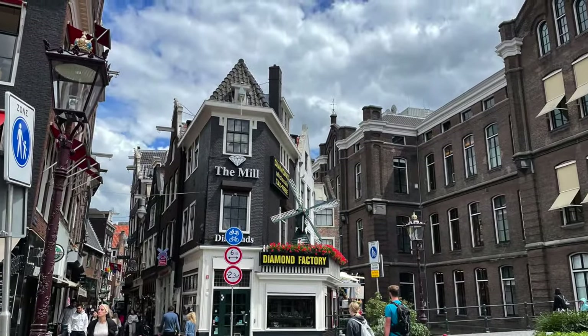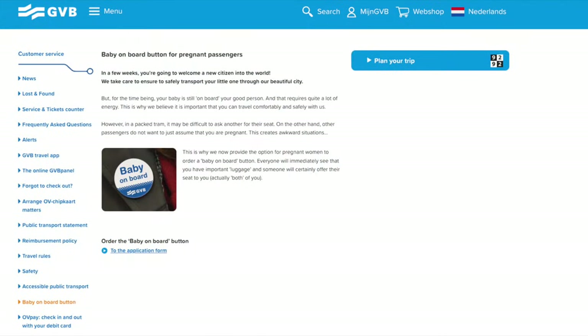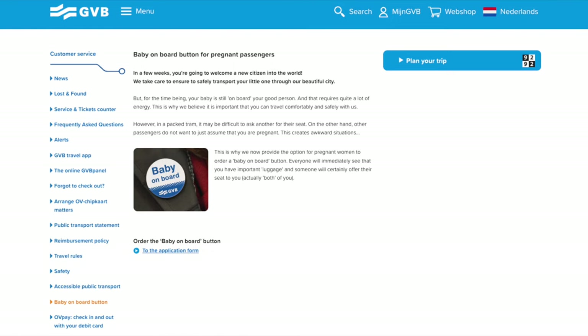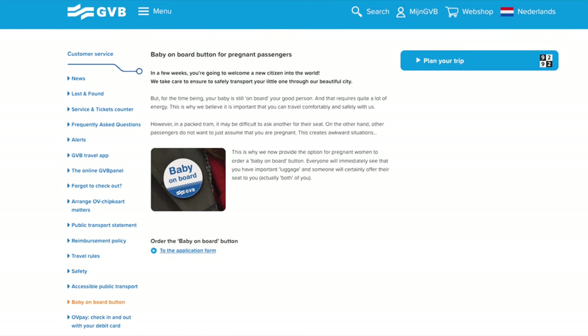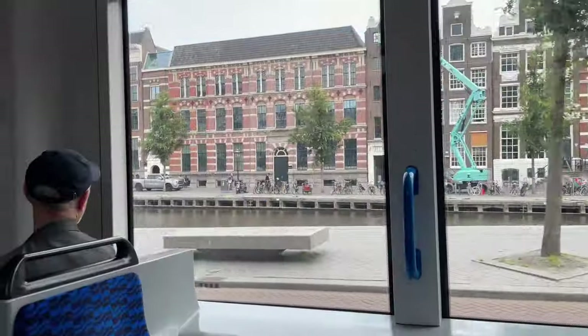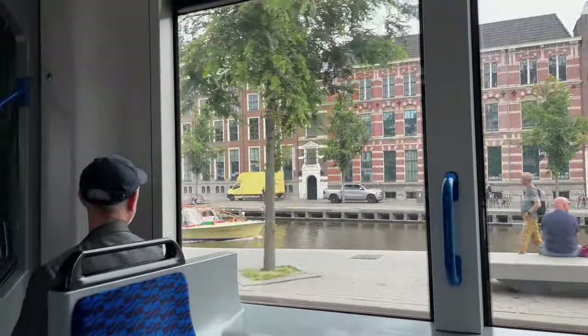I want to show you one more funny little thing, and this is more for the locals watching this video. If you're pregnant, you can order one of these buttons to wear when you ride so everyone will see that you have 'important luggage,' as they put it, and will certainly offer you a seat. I love this idea.